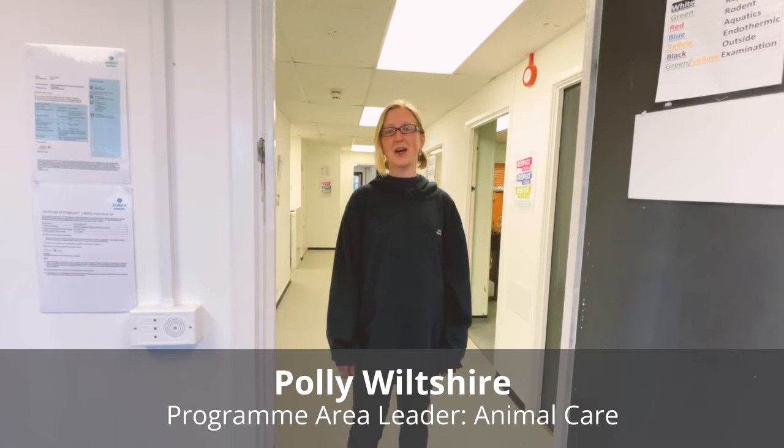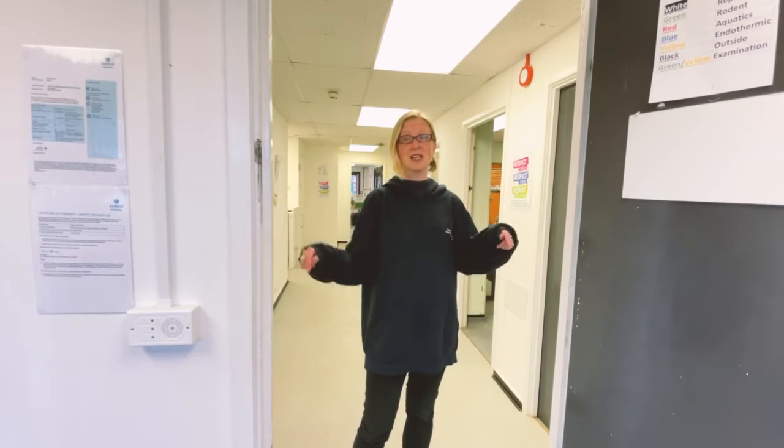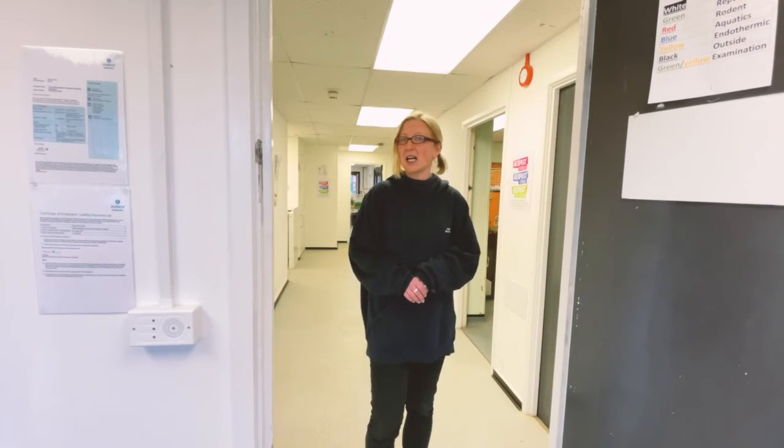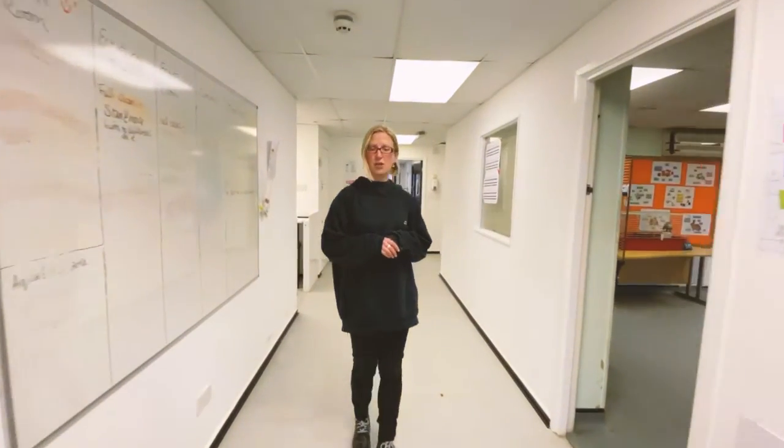Hi, my name is Polly and I'm Program Area Lead and one of the tutors on animal care, and this is our animal care unit. I'd like to show you around, so come and meet some of the staff and hopefully some of the animals.